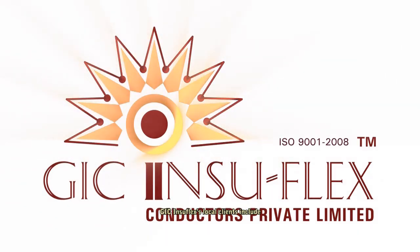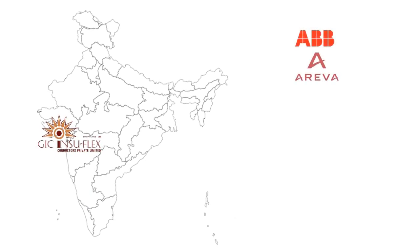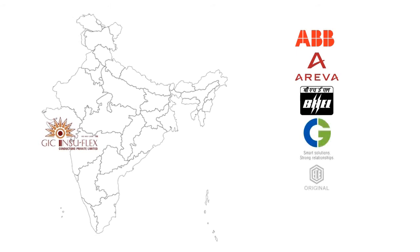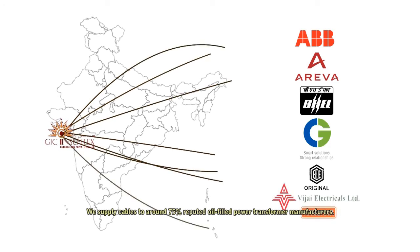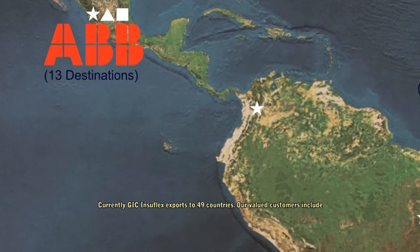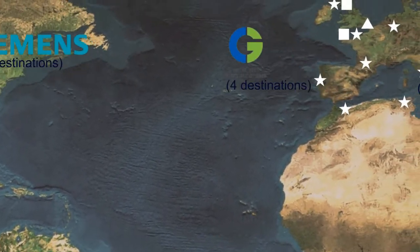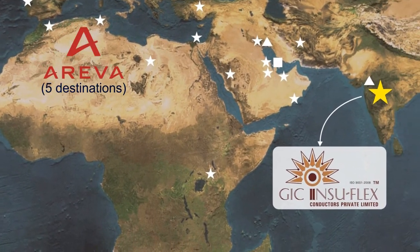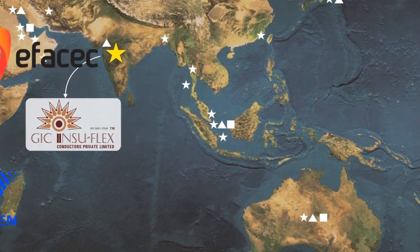GIC Insuflex's local clients include ABB, Arriva, BHEL, CG Power, ECE, Vijay, and Kanohar. We supply cables to around 75% of the reputed oil field power transformer manufacturers. Currently, GIC Insuflex exports to 49 countries. Our valued international customers include ABB Ltd, Siemens Ltd, Arriva, CG Group, MR, EFASEC, Midan, Virginia Transformers, and many more.